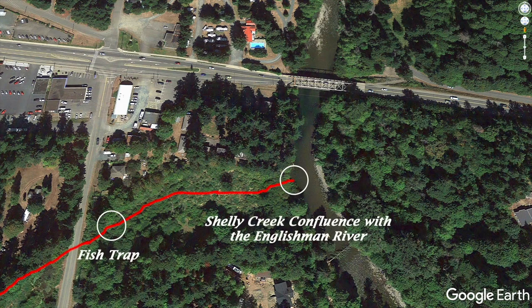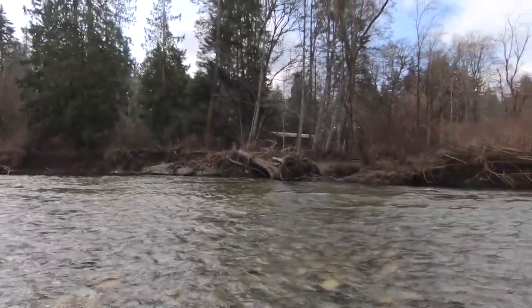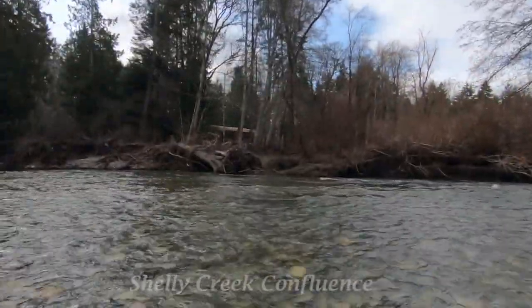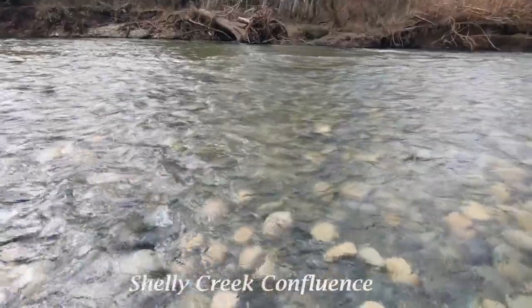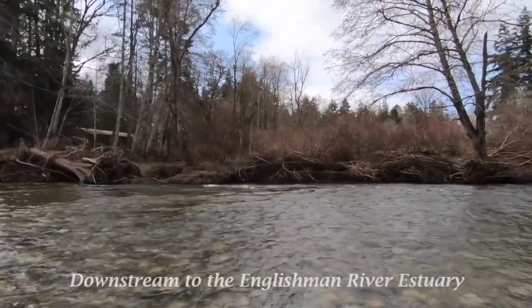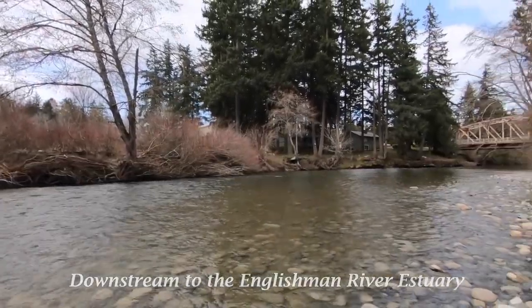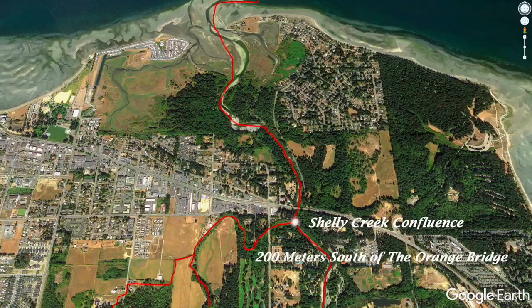Shelley Creek discharges into the main stem of the Englishman River about 200 metres above the Orange Bridge. It is strategically located to provide off-channel refuge for salmon and steelhead juveniles during winter flood events. With the estuary only 600 metres downstream, the health of Shelley Creek — its flows, water quality, and fish populations — are important to the health of the estuary and the watershed.